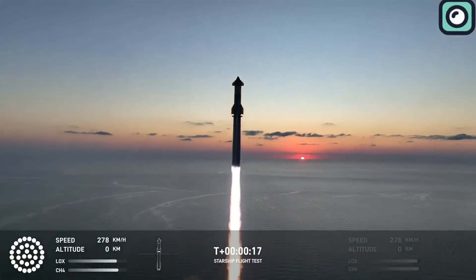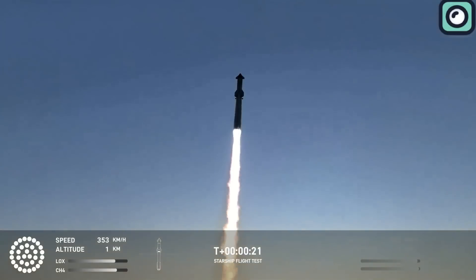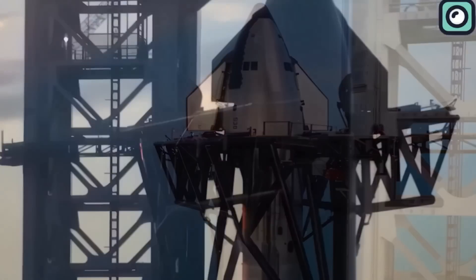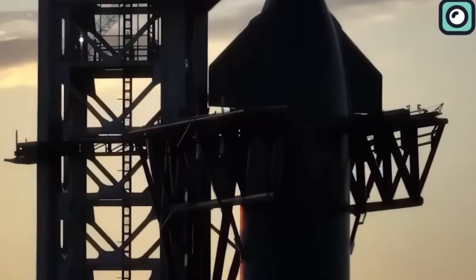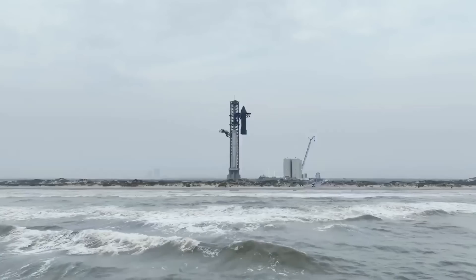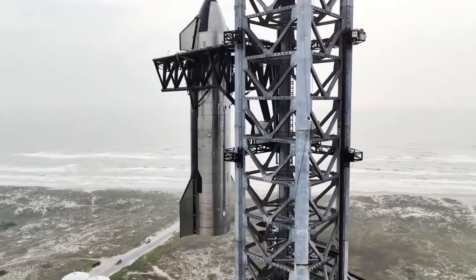Once the cryogenic tests are complete, the next step is engine installation followed by further testing. SpaceX's previous rockets have typically required several months for these preparations; however, Block 2's streamlined design is expected to reduce this preparation time, potentially allowing for faster launches.